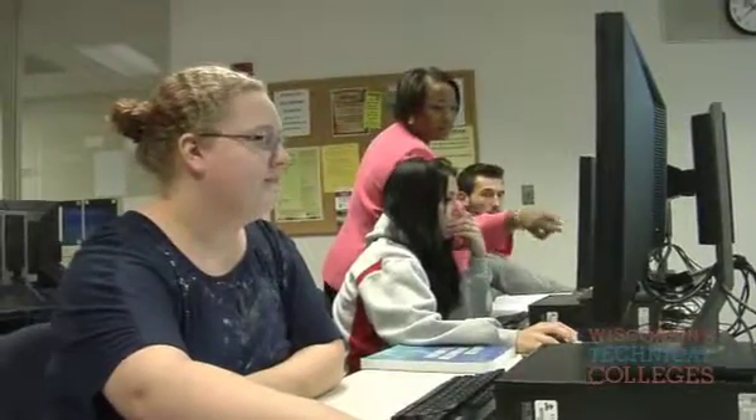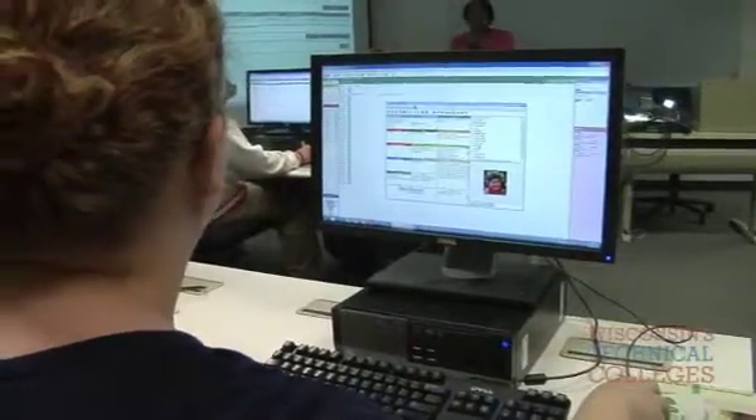We are using software that is used in real facilities — not simulated software in most instances. We are using what these students will find when they get a job in the workforce. Our philosophy of teaching in the technical college system is different in that we want a lot more hands-on learning.